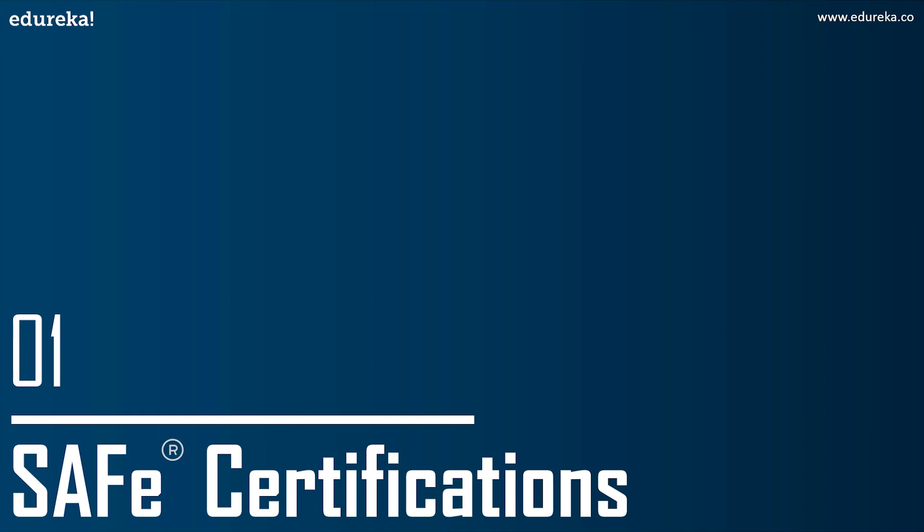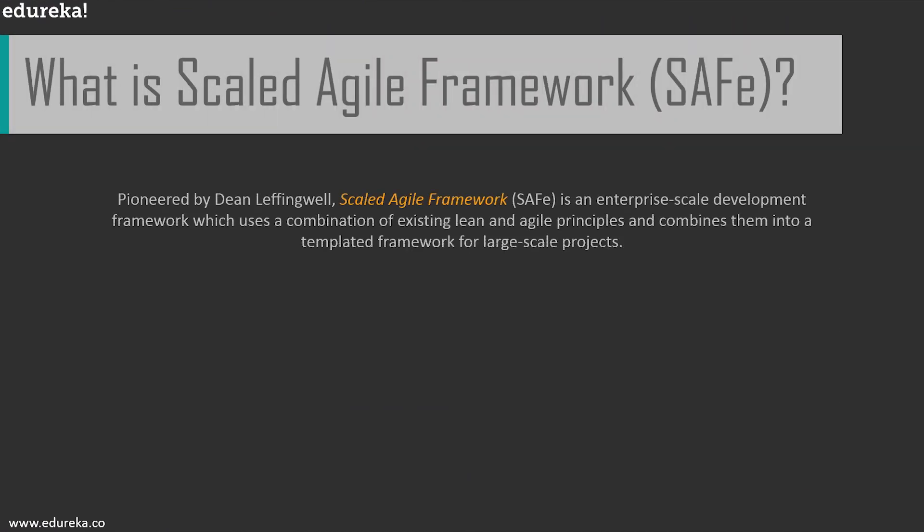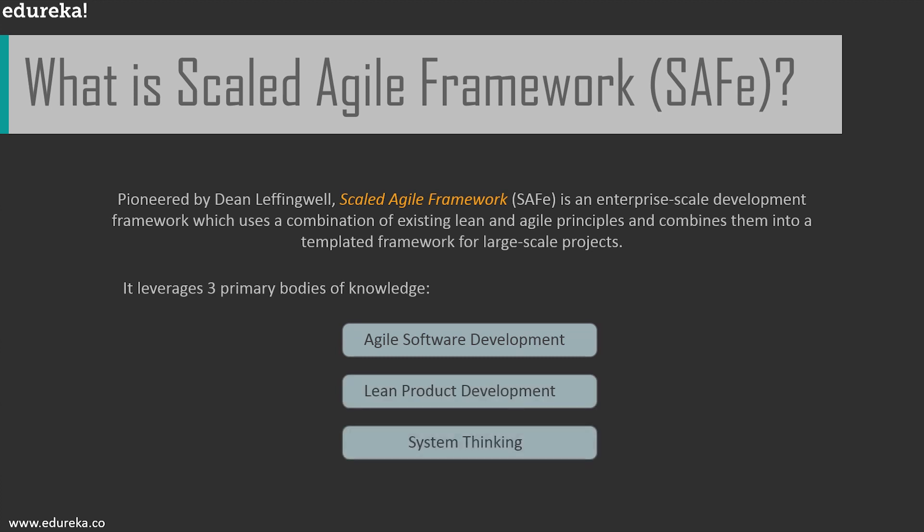Challenges include lack of Agile practice at management levels. That is why a lot of Agile frameworks are now available for large-scale enterprise projects. Scale Agile Framework, or SAFe, is one of them. SAFe is an Agile framework that uses a combination of existing lean and Agile principles combined into a templated framework for large-scale projects, primarily based on three bodies of knowledge: Agile development, lean product development, and systems thinking.